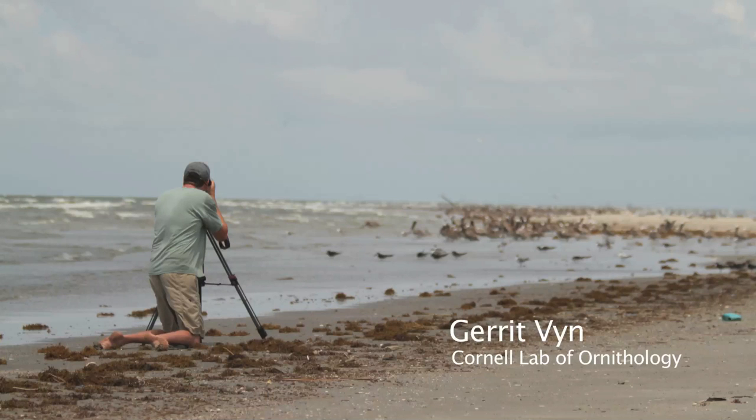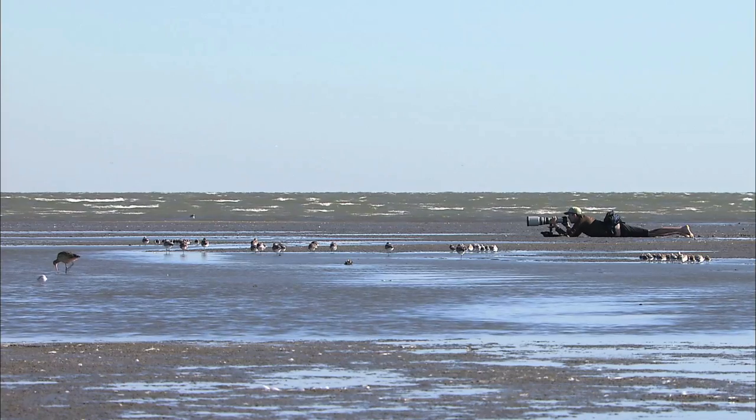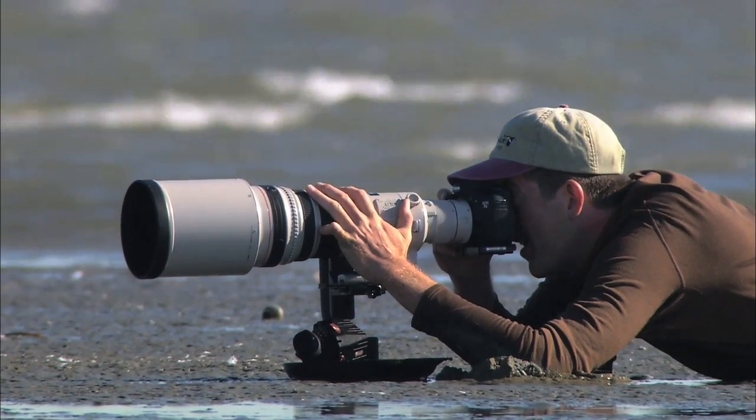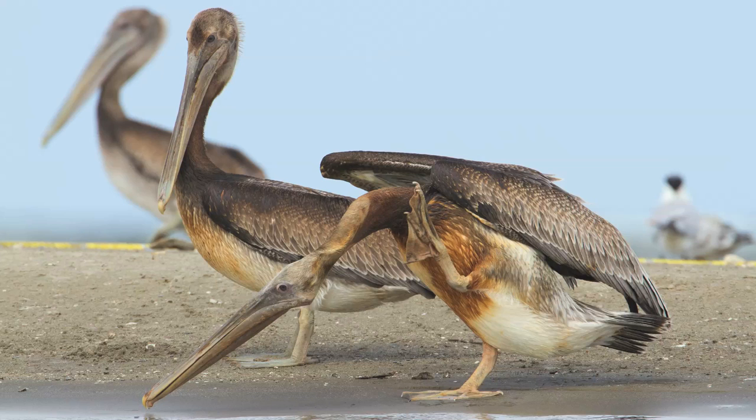In 2010 I was part of a Cornell lab team sent to visually document the impact of the Deepwater Horizon oil spill on birds. Through detailed observation, we found that the scope of oil contamination was greater than most of us knew.